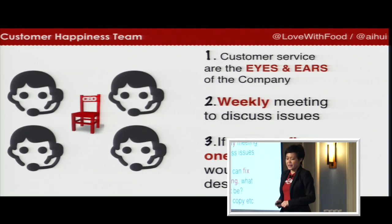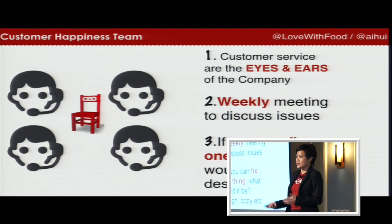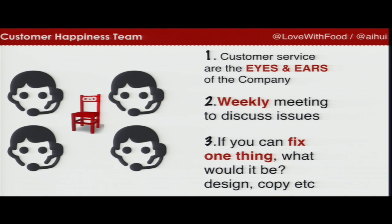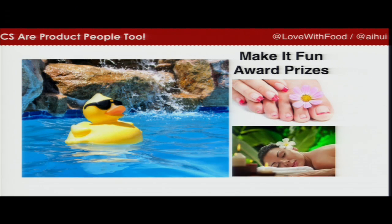Ask yourself who on your team has the closest contact to customers. For my company, that's the customer happiness team. Customer service is the one department that is the eyes and ears of the company. As CEO, I choose to sit with that team — literally next to all the customer service people so that whenever people call and ask questions, I know exactly what problems they have. I have weekly meetings with the customer service team to understand recurring problems we face, and I always ask them: if you could fix one thing, just one thing, what would it be?